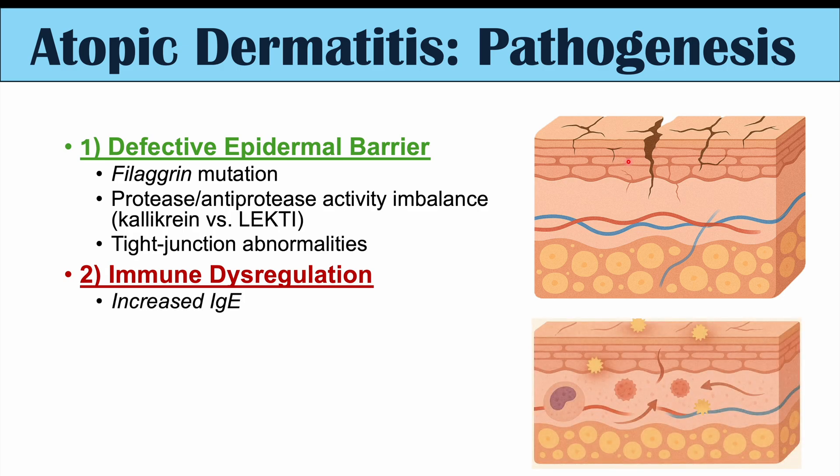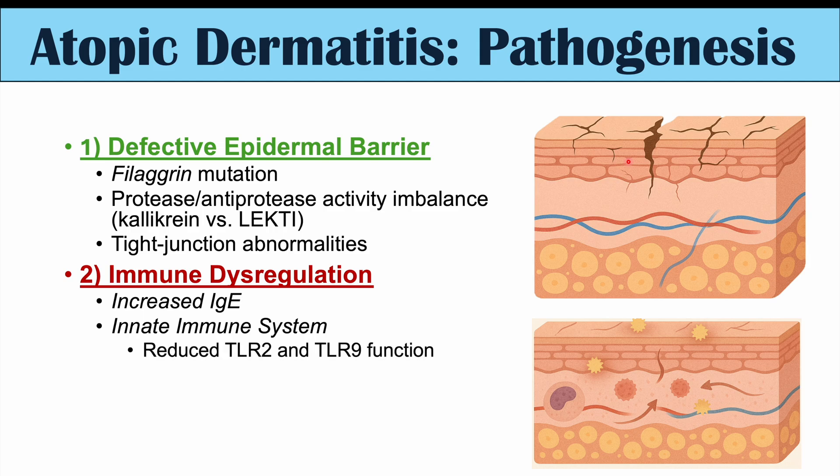With atopic dermatitis, it is part of a triad of conditions — along with asthma and allergic rhinitis — that all have increased immunoglobulin E, or IgE, a certain type of antibody that is elevated. With regards to the innate immune system, we can see issues with reduced TLR2 and TLR9 functioning — these toll-like receptors are lower than they should be.